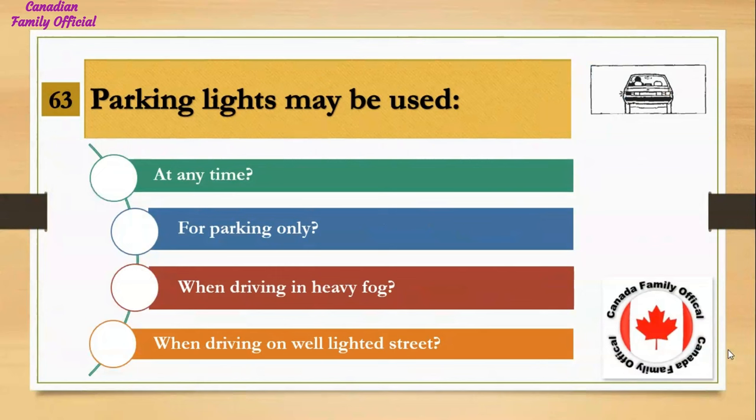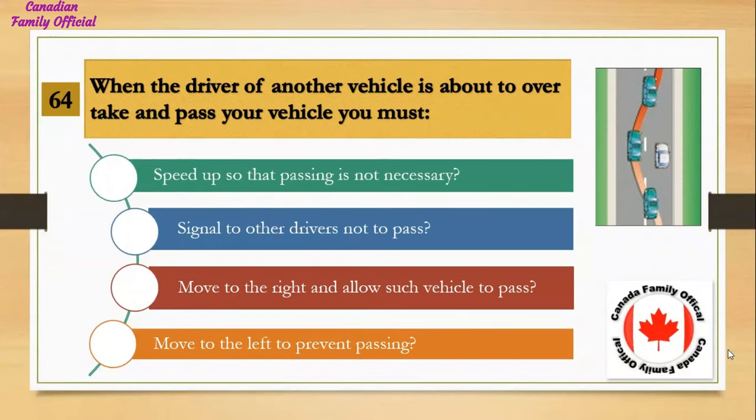Parking lights may be used: Number 1, at any time; Number 2, for parking only; Number 3, when driving in heavy fog; Number 4, when driving on a well-lighted street. And the answer is for parking only.